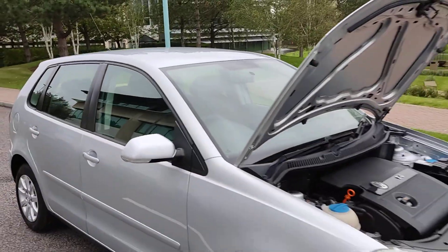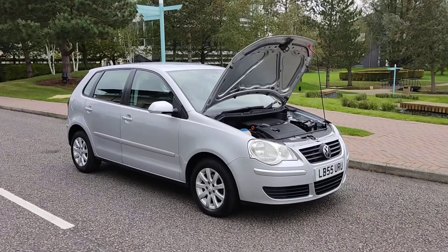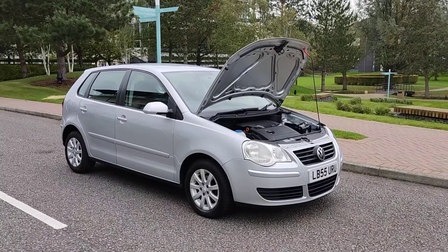If you need any further information about this beautiful silver VW Polo 1.4 petrol with automatic gearbox and only one owner, please do not hesitate to contact Fake Car Deals Limited. Thank you.